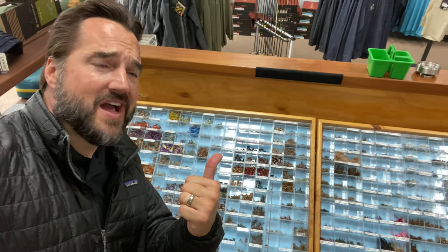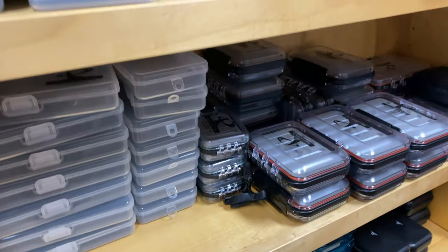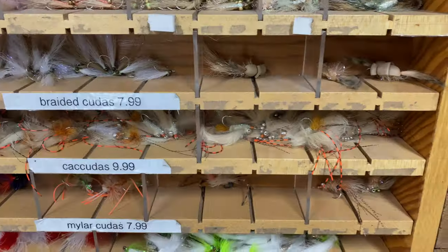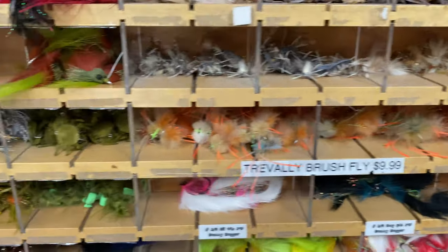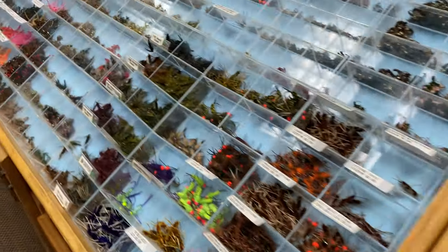You can also never have too many flies — the more the merrier, trust me on that one. Fly boxes fit great in stockings too, and you can never have too many fly boxes — period. And of course, you need to put something in those fly boxes, so lots and lots of flies.